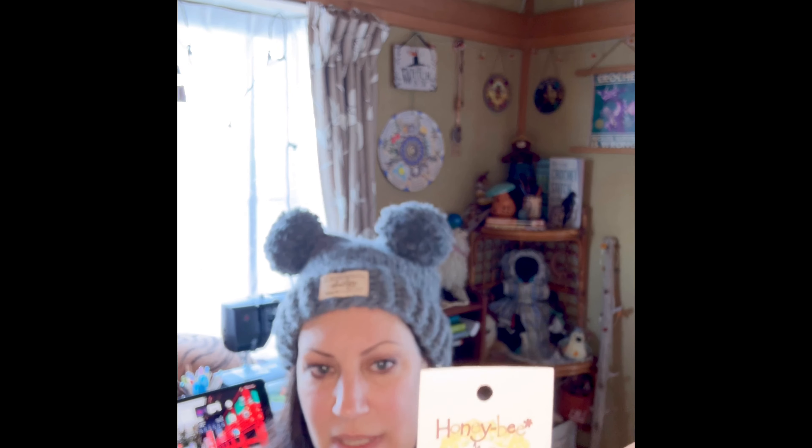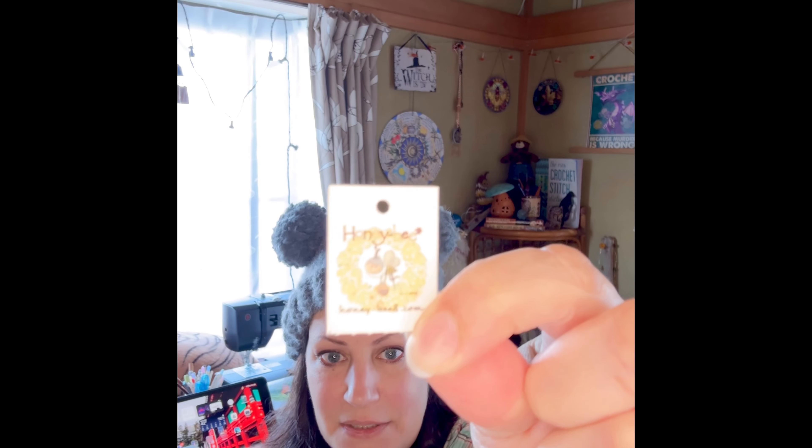I said, I have to have this hat. We got into a little conversation — she told me a bit about her company and I wanted to share it with you because she has an online store. Her name is Kami and her shop is called Honey Bee. This is the little tag — Honey Bee. I'm going to put a link to her site and her little shop down below so you can check out all the goodies that she makes.